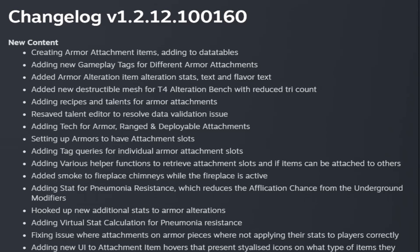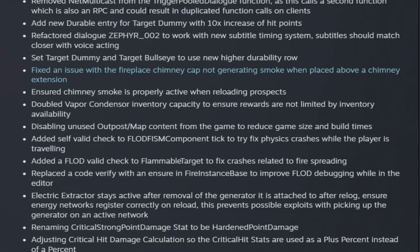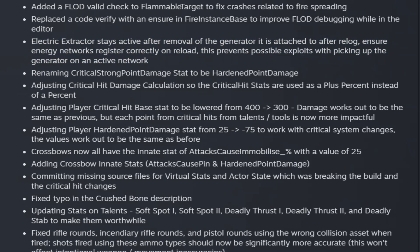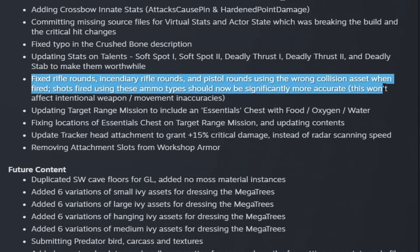Here's the changelog for this week. They added descriptions for the new armor attachments, added smoke for fire chimneys when active, and added a new durability row for target dummies and target bullseyes. They fixed the chimney cap not generating smoke when placed above a chimney extension. The electric extractor now stays active after removal of the attached generator after re-log, ensuring energy networks register correctly on reload to prevent issues with picking up generators on an active network. They also reworked damage calculations for critical hits.